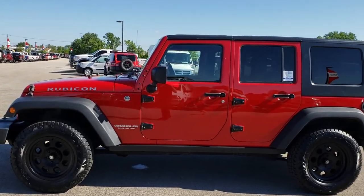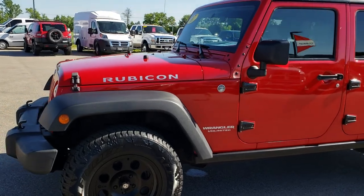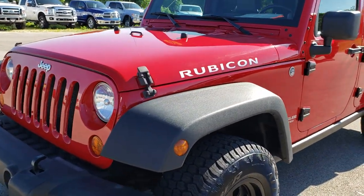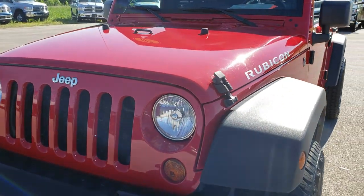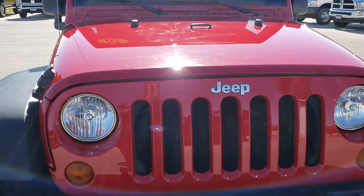This is stock number 9490. We are here at Summit Automotive in Fond du Lac, Wisconsin, your new and used Jeep Wrangler Headquarters. Today we are checking out this super clean 2007 Jeep Wrangler Unlimited Rubicon.